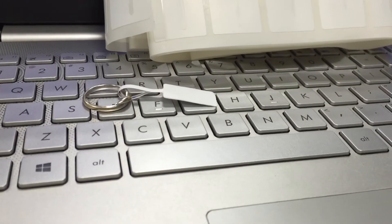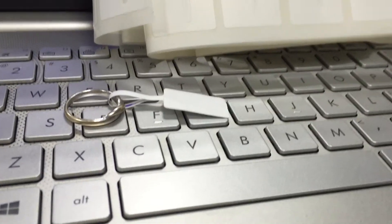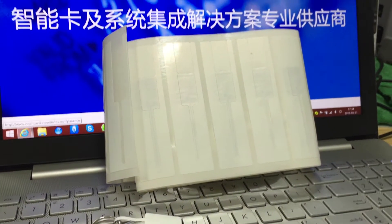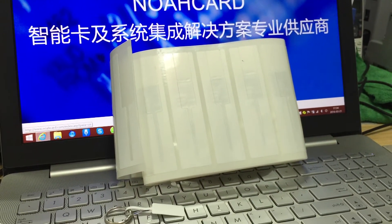It is a high-performance RFID tag specialized designed for applications including jewelry tagging, inventory management, and asset tracking.